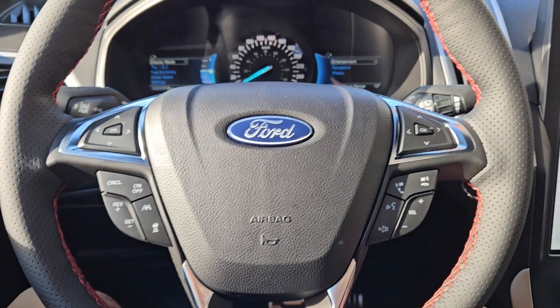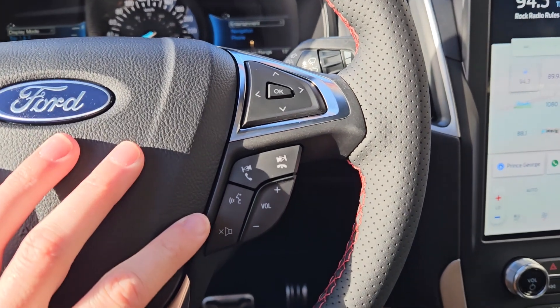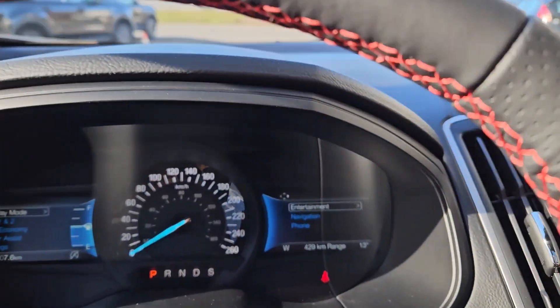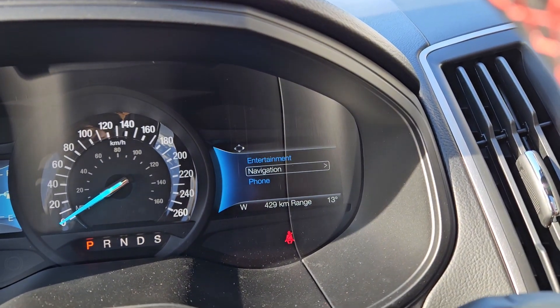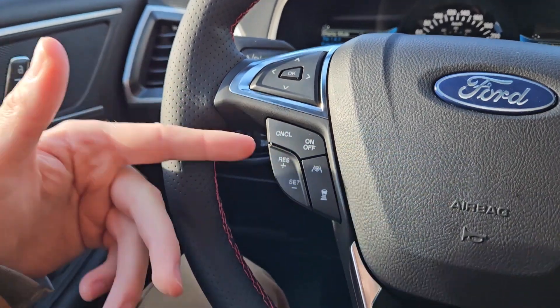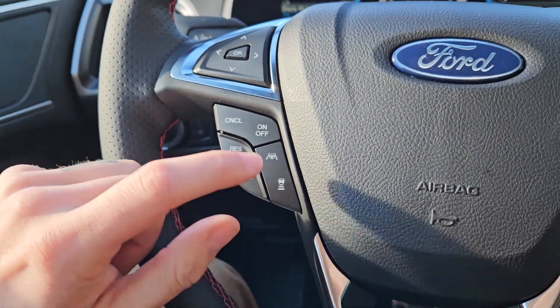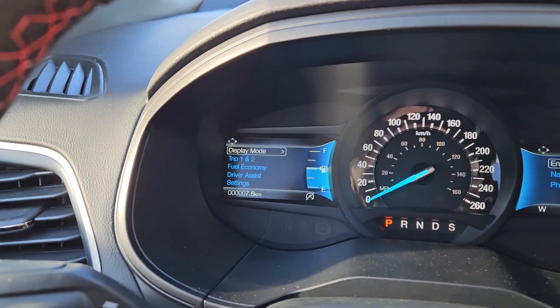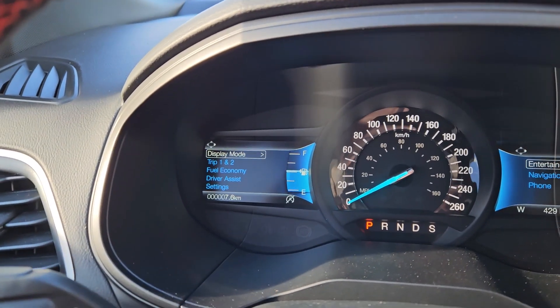Now sitting in the vehicle with it running and looking at the steering wheel, on the right-hand side you have your hands-free phone and radio controls, as well as your controls for the right screen where you can access entertainment, navigation, and phone controls. Moving to the left, you have your cruise controls with distance pacing technology, adaptive steering, and your controls for the center info screen.